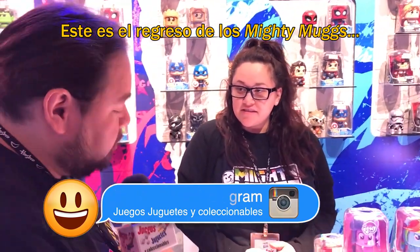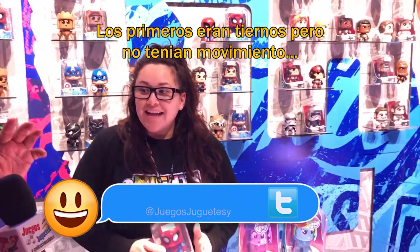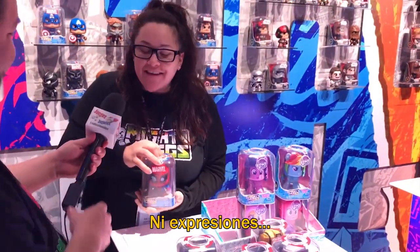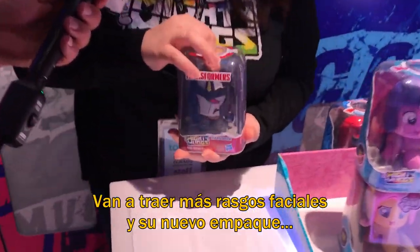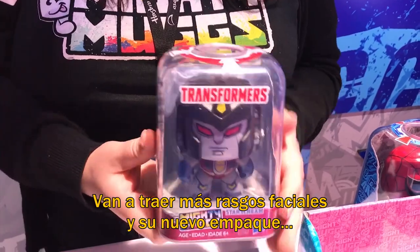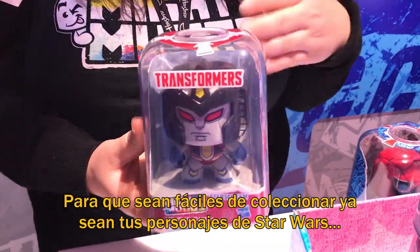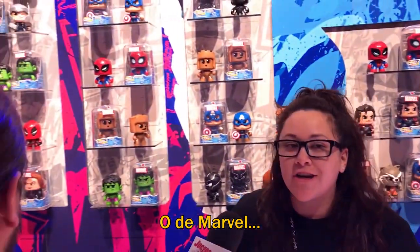This is the return of the Mighty Mugs. The first ones were cute but they were just immobile — they were not as expressive. So these ones are much more expressive. They are going to have more facial features and of course with the new display as well, which makes it easier for collectors who want to collect their favorite Star Wars or Marvel characters.